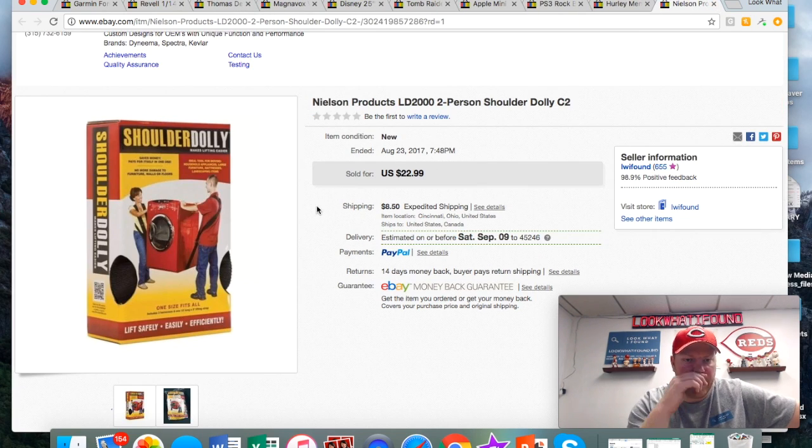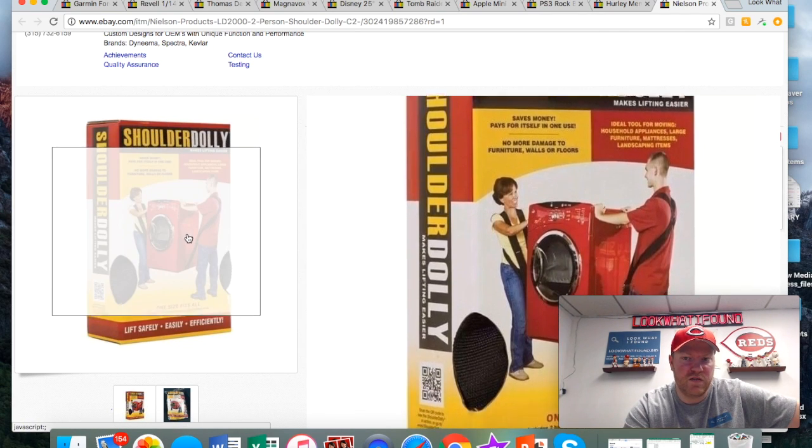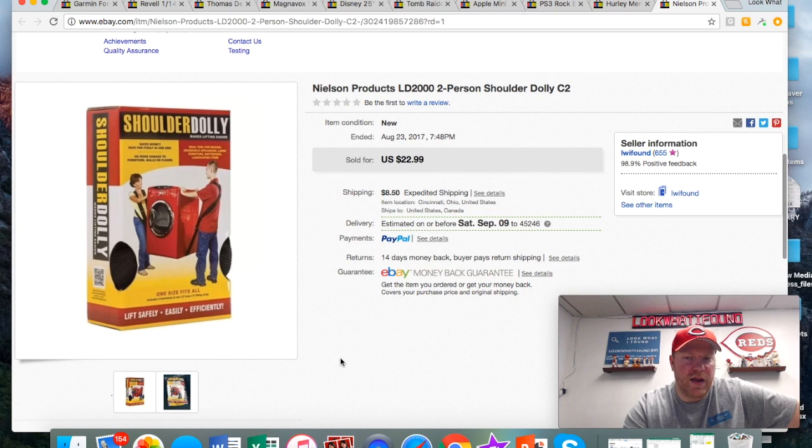This thing I found at a yard sale — I've actually used these before and they're really nice if you have to move a really big piece of furniture and you don't have a dolly. These furniture dollies are pretty cool. I only paid a couple bucks for it and it sold for 23 plus shipping.